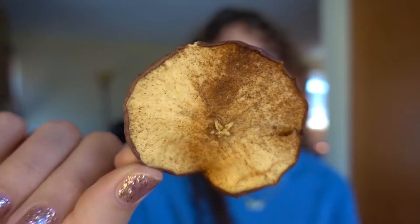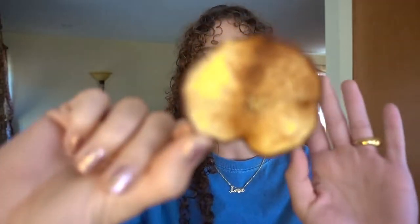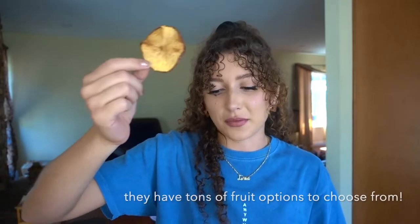Let's try these. They're cinnamon sugar apple slices, and you can choose to get them sliced in half or whole — I chose whole. It looks like they just cut the apple horizontally. Let's just try it. These are fire. It was definitely more of a tart apple, but I like it because the cinnamon sugar kind of balances it out. And it's still kind of chewy, you know?